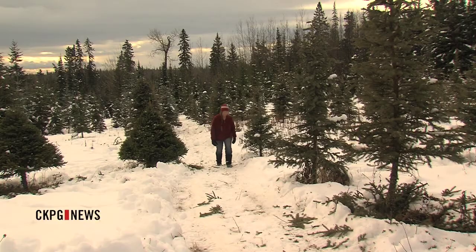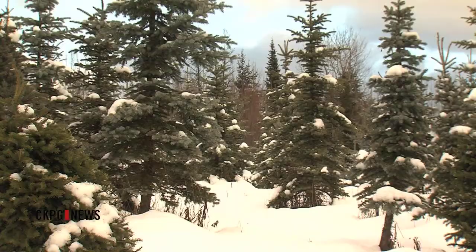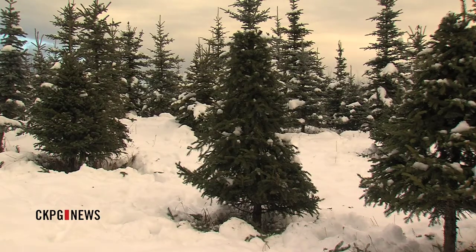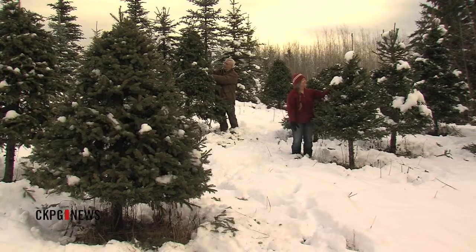The Christmas tree permits are free to all BC residents. As a word of caution, if you are looking for a tree near a logging road, be aware of truck traffic and the area where you plan to cut. People are asked to avoid any known plantations or research areas on Crown land, and are encouraged to harvest trees immediately adjacent to Forest Service road right-of-ways or hydro right-of-ways.